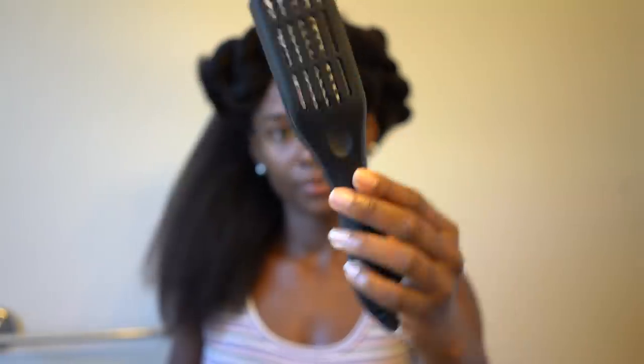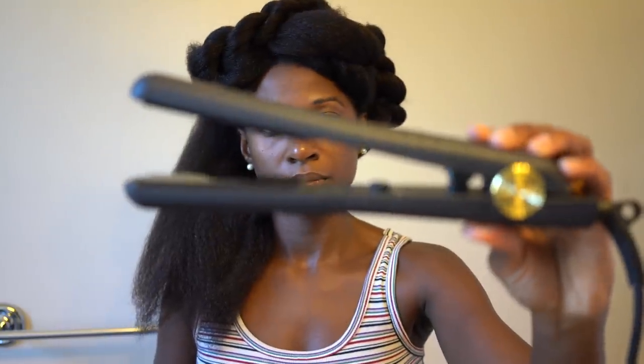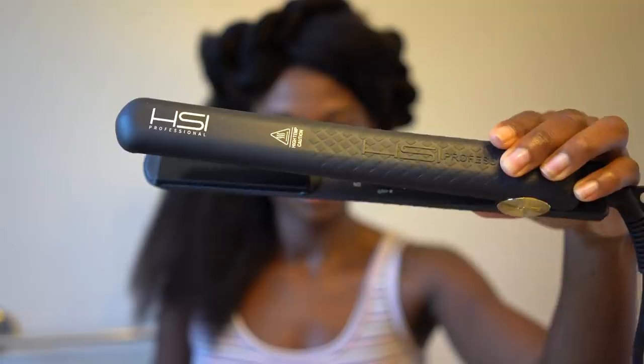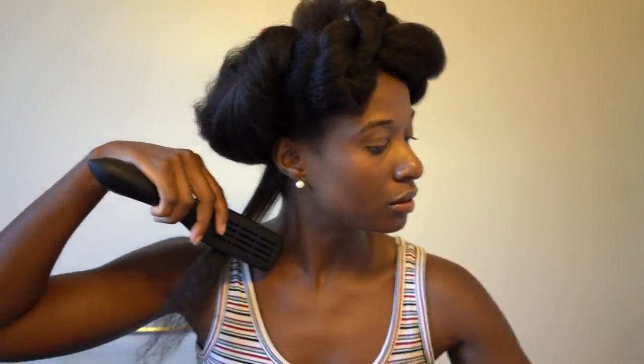Using my handy dandy bristle brush that I learned about through another YouTuber, Jasmine Brown — it really helps with getting out those last kinks and it works really well with a flat iron. So I have my HSI Professional flat iron here and I'm just going to glide the bristle brush along with the flat iron to really get it as sleek and nice as possible.